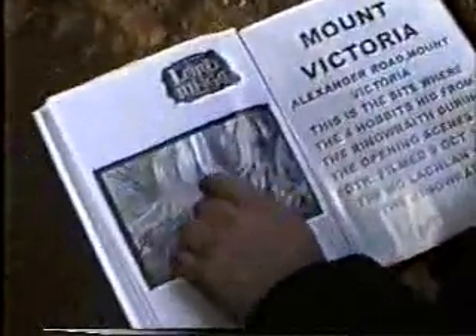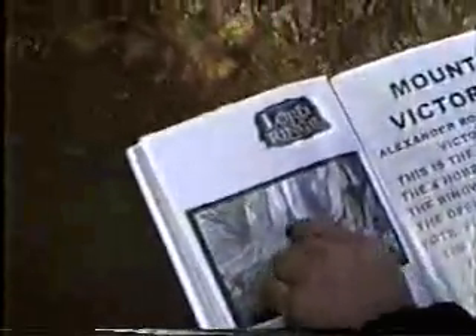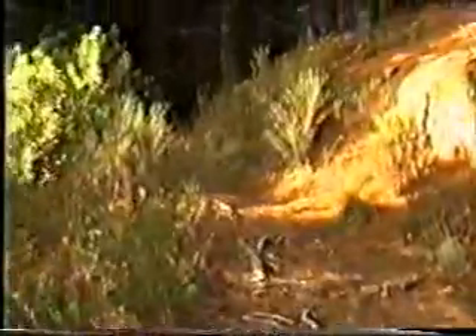The key to finding this location is these three trees here. They're quite unique — that one's got a sort of a branch. So that's the upper path.